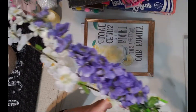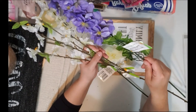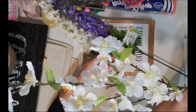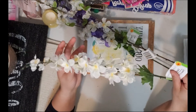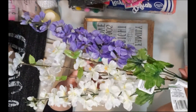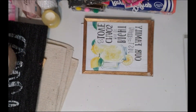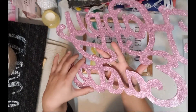I also picked up some artificial flowers — a dahlia, a cherry blossom which I love, and then another dahlia in white. I thought the purple and white combination was really pretty for spring.